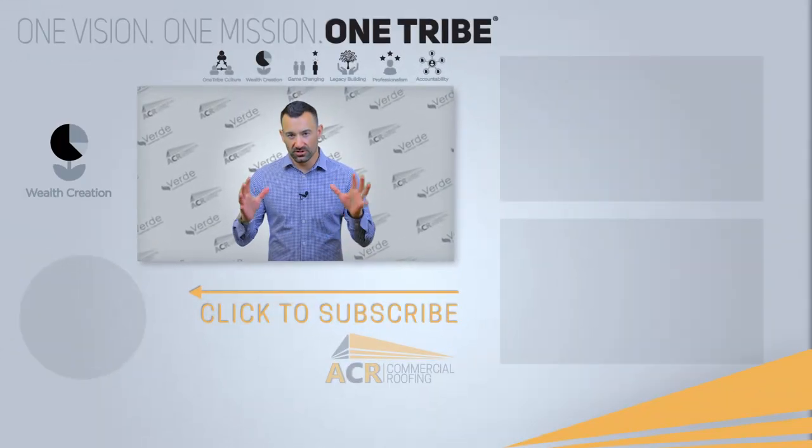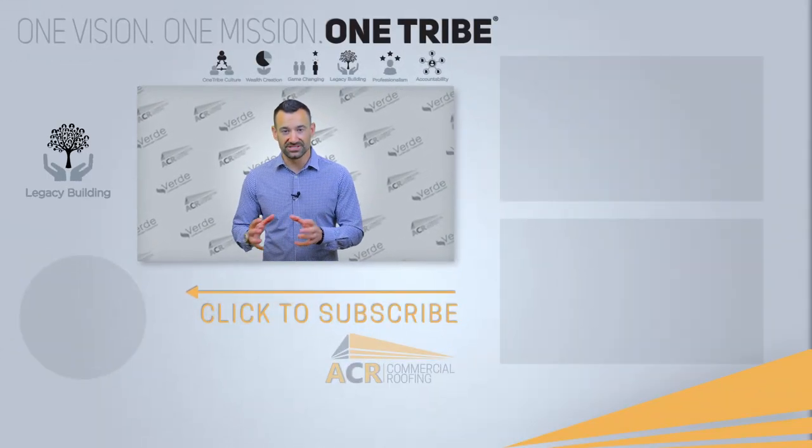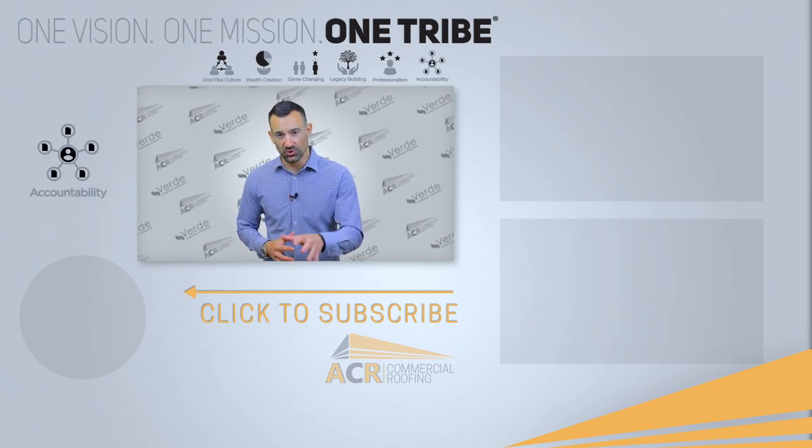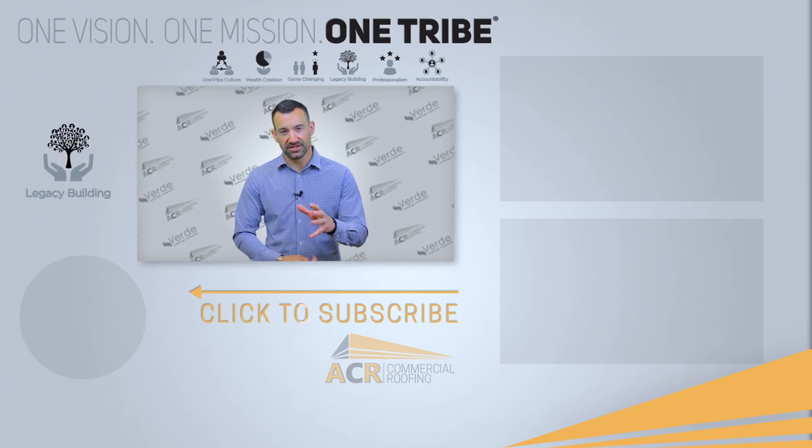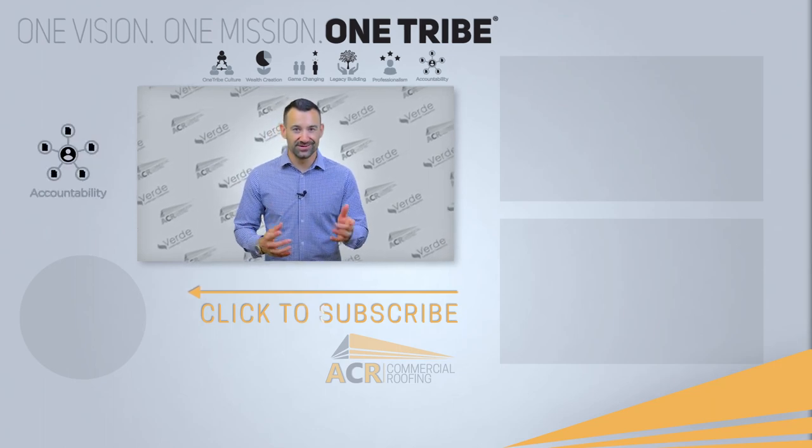Hey, I hope this video helped you and gave you a little bit deeper understanding about how single-ply warranties work. If you enjoyed this and need more information, make sure to check out the other videos — we've got tons of educational information centered around commercial roofing. We'll see you on the other side.